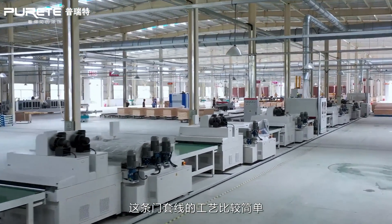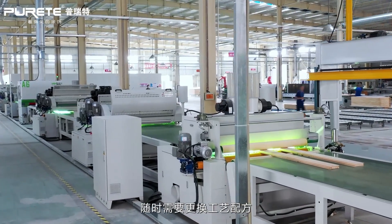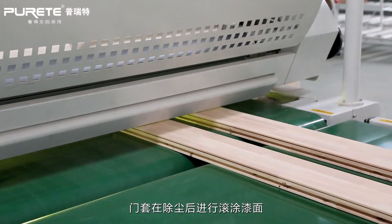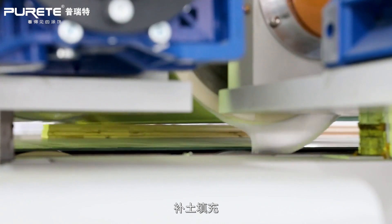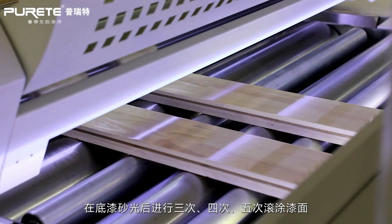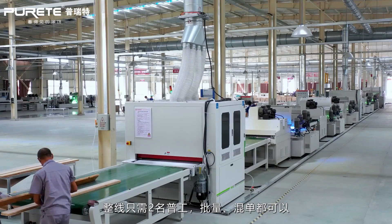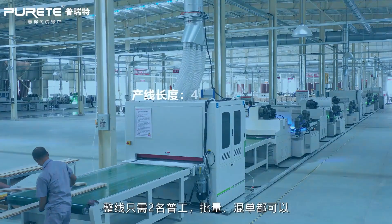For more details, welcome to visit. This production line is for the door frame product — simpler but with huge production volume and different coating processes. The primer coating can be applied from one to five times according to the order's requirements, finished by roller coater.